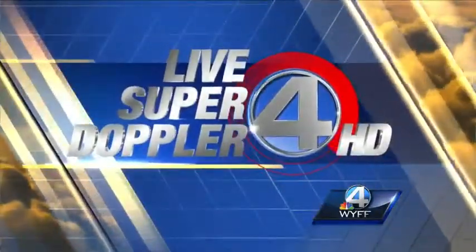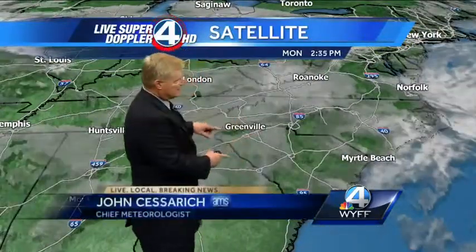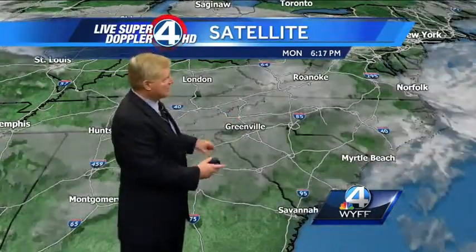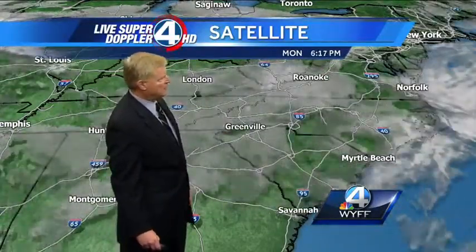Your live super-dopper 4-HD weather forecast. We have a satellite picture right now showing some breaks in the clouds. A little bit of a downslope as the winds go up and over the mountains. As a downslope, it actually heats and compresses the air and dries it out. So we're getting, just in the northern, northwestern part of the upstate, we're starting to see some clearing skies all the way into Greenville.